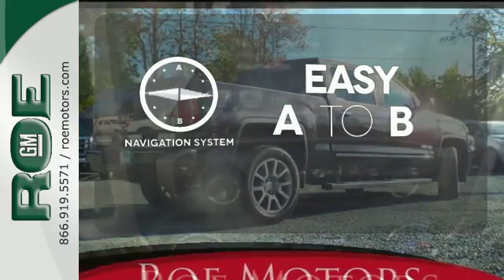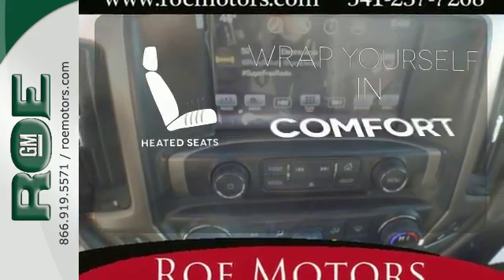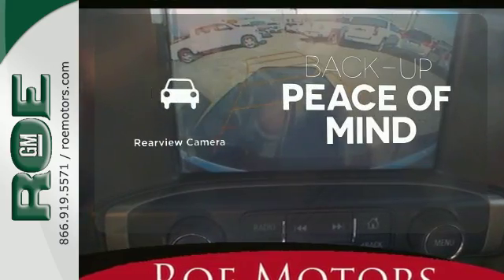Feel confident getting from point A to point B with the navigation system. Ward off the chills with the heated seats. Hindsight is 20-20 with the backup camera.